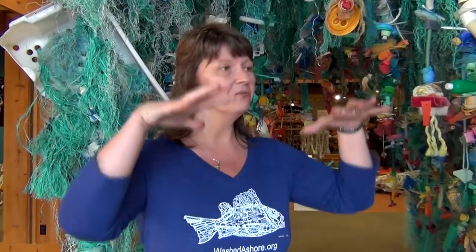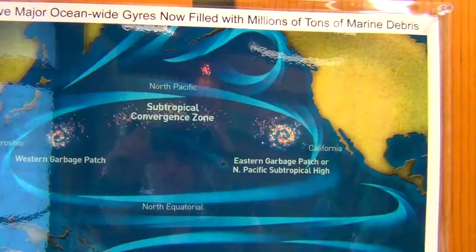A gyre is a naturally occurring movement of water that happens in every ocean, because all rivers lead to the ocean, and so it creates a kind of a current, a whirlpool. In a healthy ocean, the things that get caught in a whirlpool are driftwood, seaweed, and biodegradable objects. But because 60 million tons of debris are entering our oceans every year through rivers — and most of that being plastic — that's what's now getting caught in the gyres.